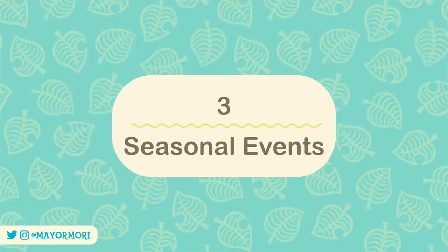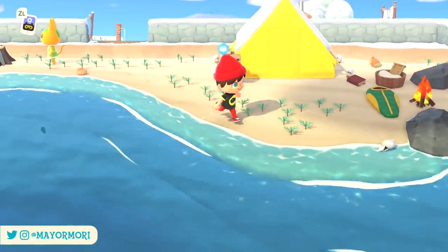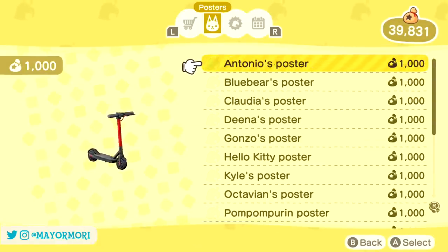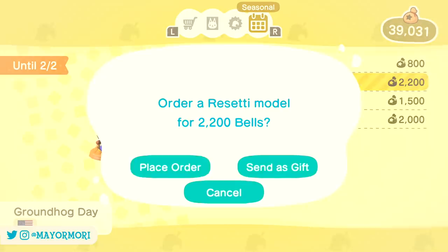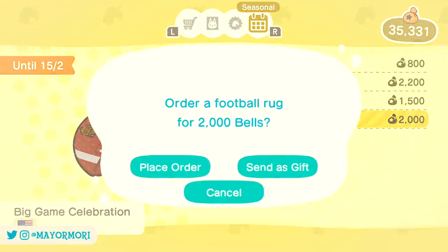Number three: seasonal events. Thanks to the latest 1.7 update, New Horizons has a bunch of new content being distributed throughout February in the form of seasonal events and items in celebration of regional holidays all around the world. Some of the seasonal events such as Setsubun, the big game celebration and Groundhog Day are already underway and have items available for sale at both the Nook Stop and the Able Sisters.